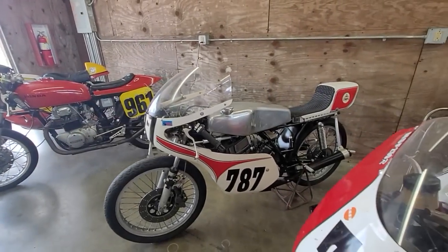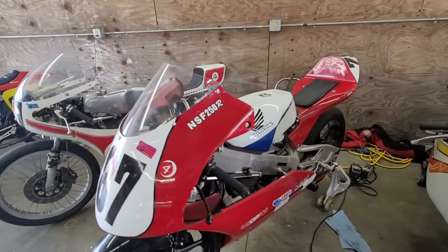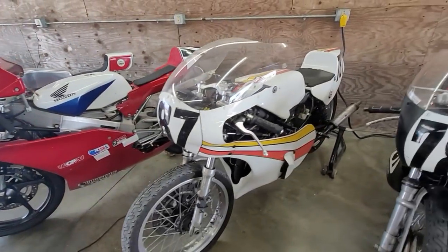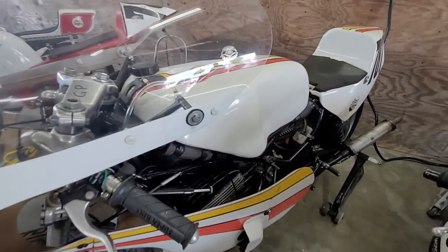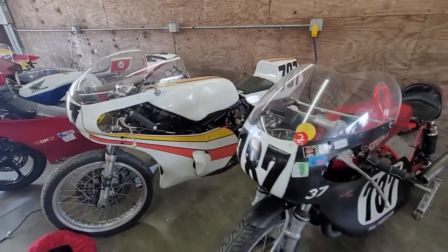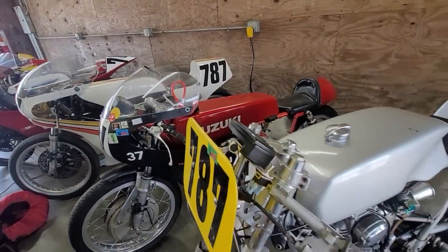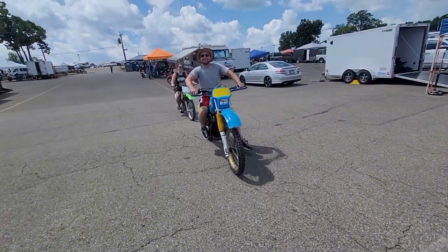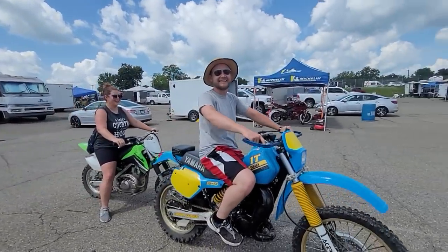Oh, vintage iron! That's a rare bird right there — probably a 125 or something, two-stroke. That's another little two-stroke. Very cool. Little Suzuki two-stroke. Every pit is not complete unless it has pit bikes.